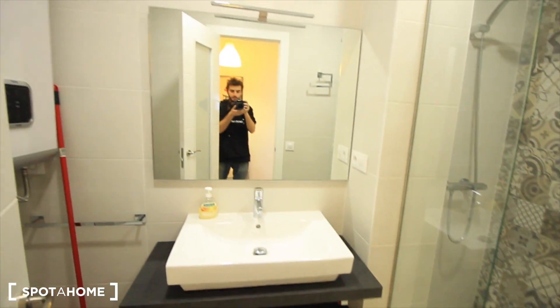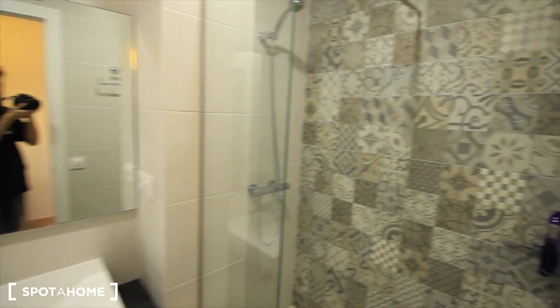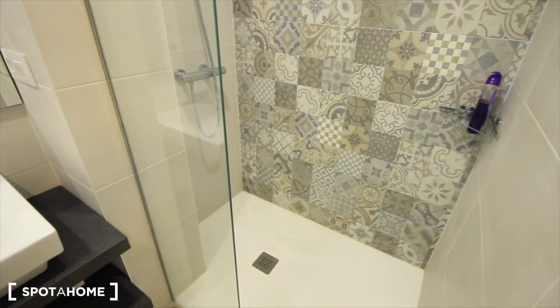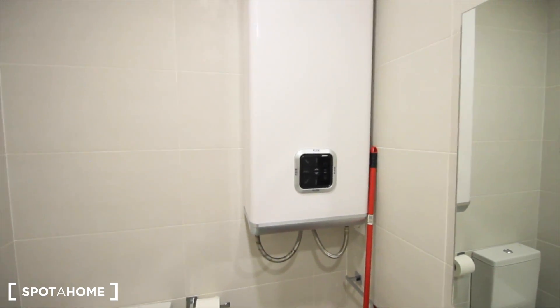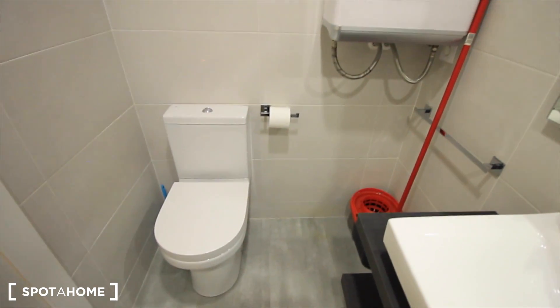The bathroom with the sink, the shower just here. And here, the bedroom heater and the toilet.